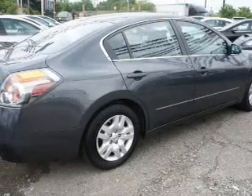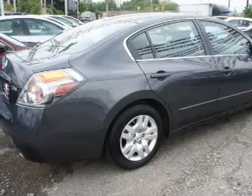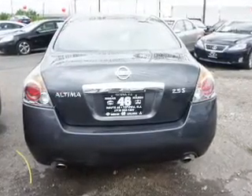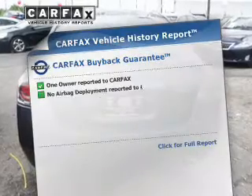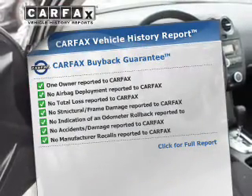The powertrain includes front wheel drive with an efficient four-cylinder engine connected to a smooth shifting automatic transmission. You will appreciate the safety feature of anti-lock brakes. This automobile comes with a Carfax report, which reduces your buying risk by providing the vehicle's history before you purchase.